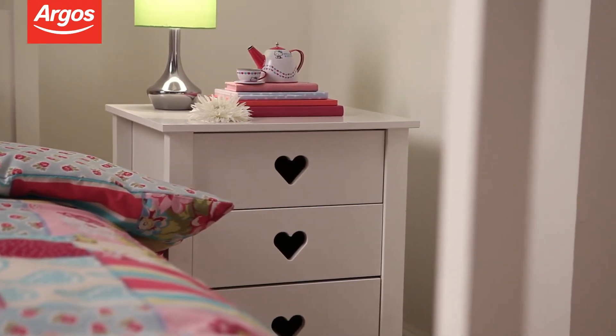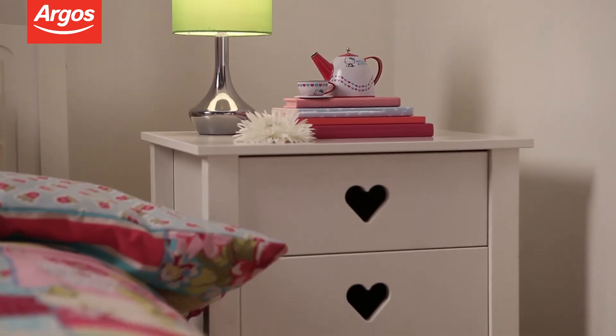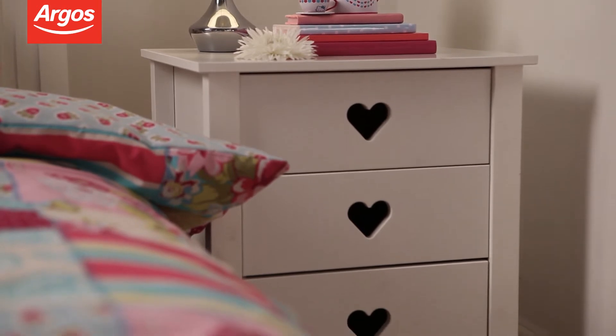The three drawer bedside table in the Mia collection features cut-out heart handles and is a cute piece which perfectly complements the Mia bed.